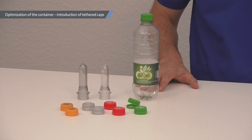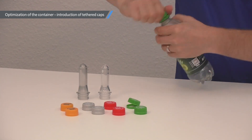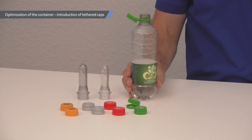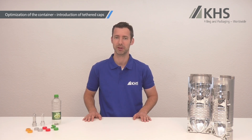To ensure that closures are not lost into the environment but instead returned into the recycling loop, they can be firmly attached to the PET bottle, as you can see here at our KHS loop light bottle. We will help you find the technical solution best suitable for your product and implement it on your PET line. Please be aware that most PET bottles within the European Union will be legally required to use tethered caps until July 2024 at the latest.